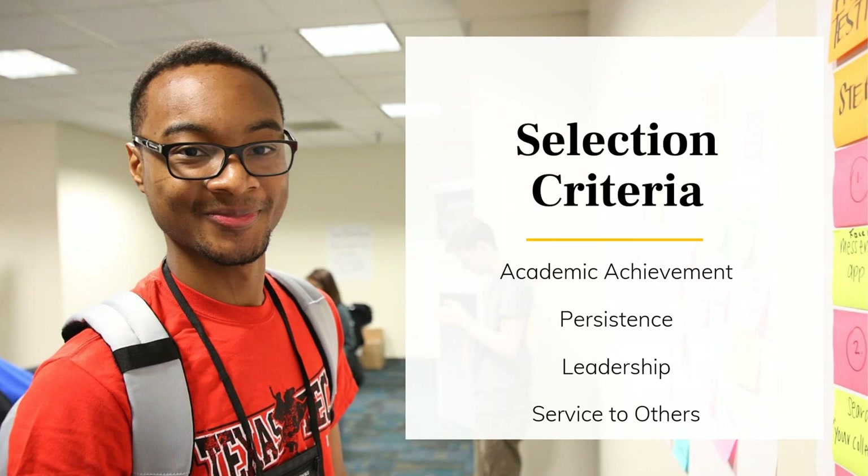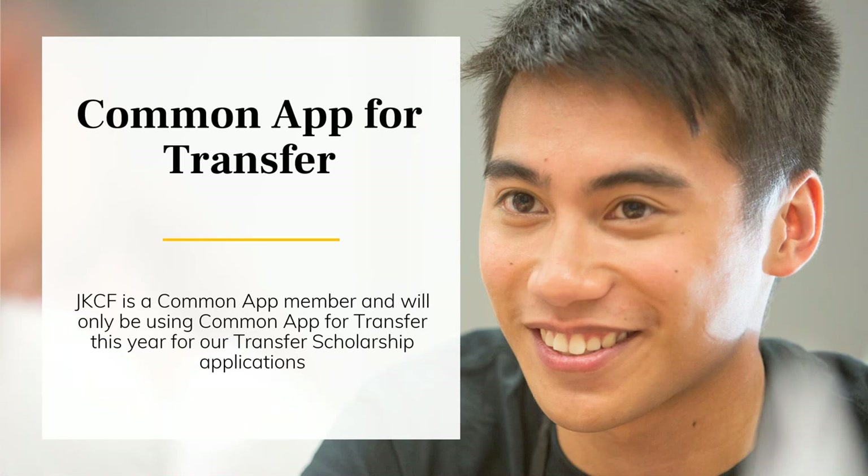Academic achievement is the gateway that makes sure the scholarship program is a good fit for you, but the other components are very important for us to understand about you as a person as well. The application is found on the Common App for Transfer. Even if you are not planning to use Common App for Transfer for your college applications, you will still need to create a Common App for Transfer account to apply for the Cooke Undergraduate Transfer Scholarship.